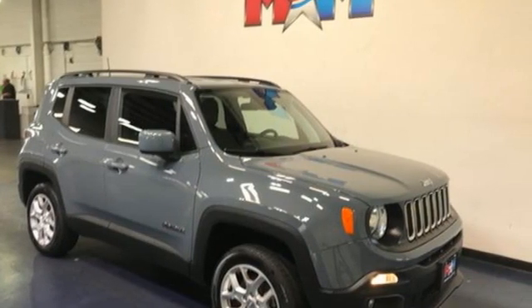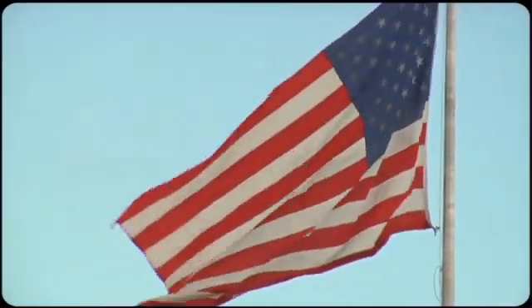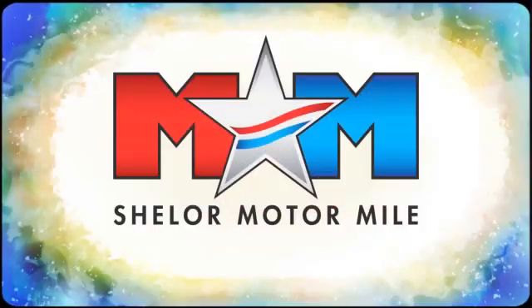See what it can do when you take it for a test drive. Come visit us on the Motor Mile, where you're always a name and never a number.